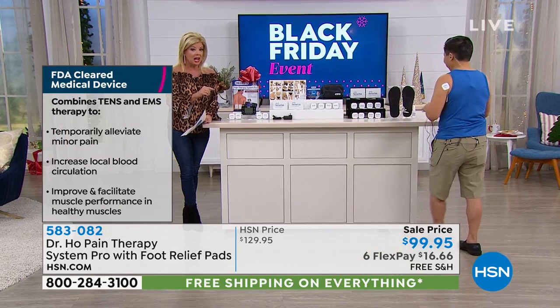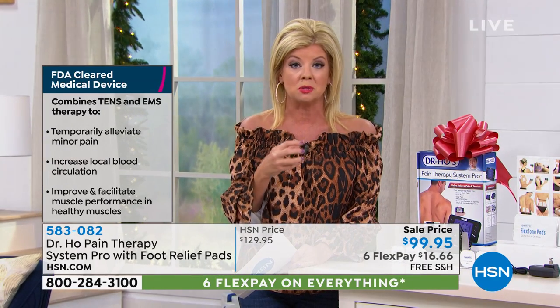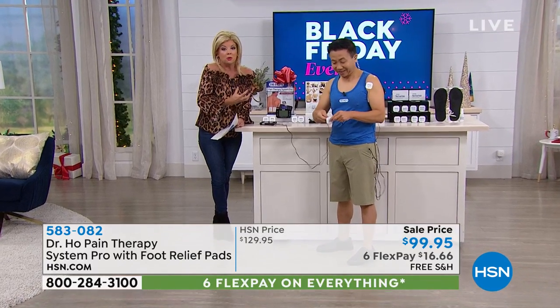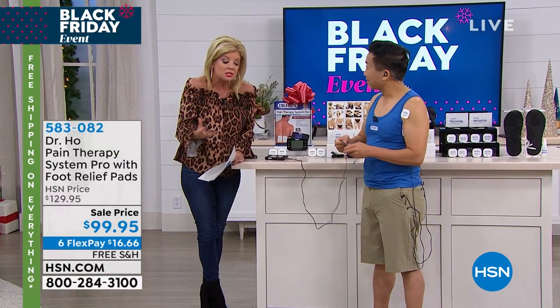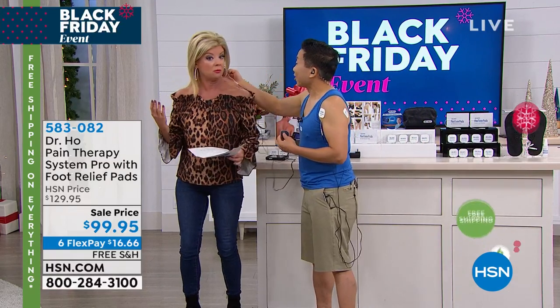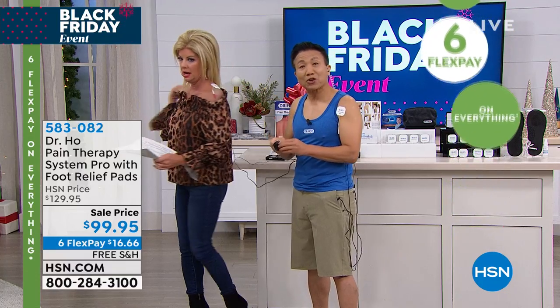It's FDA cleared. Over 30 years ago, Dr. Ho wanted to create a TENS unit from his clinic that patients could take home and use whenever they needed it. He often recommends using it at least two times a day — especially for seniors and middle-aged adults, he highly recommends using it twice a day.